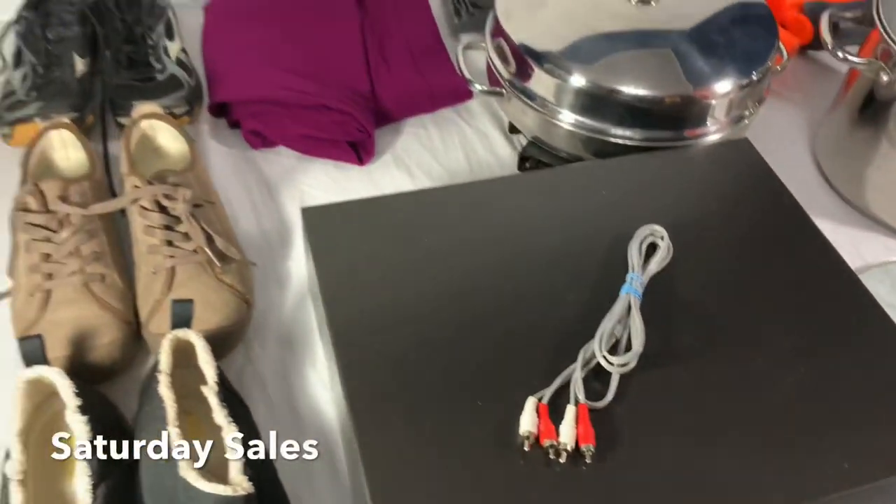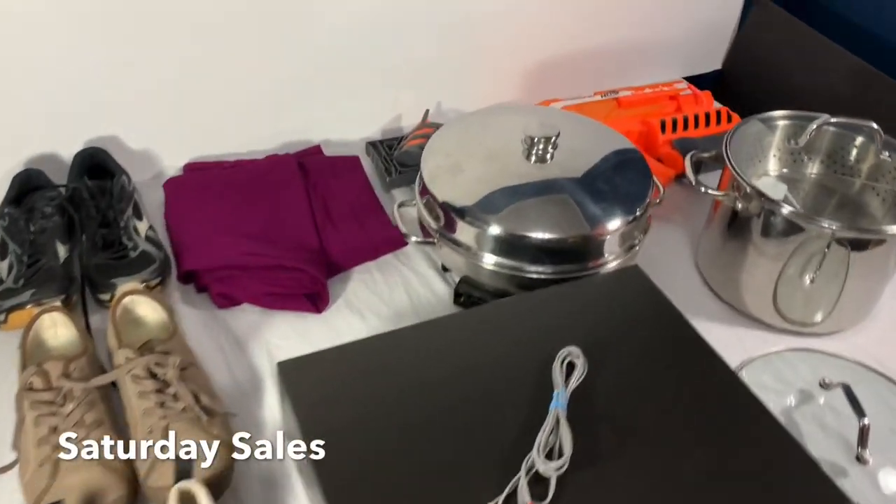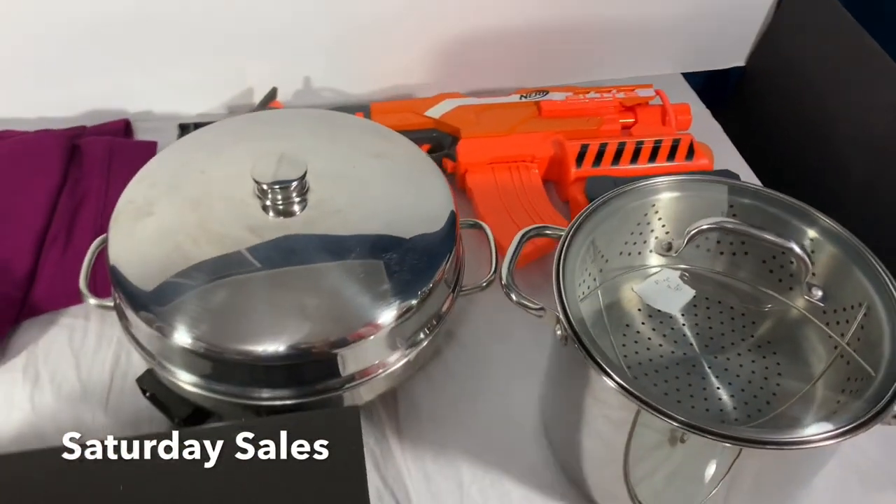So that's what I'll be doing now, and then later in this video we'll show you what sold today. Here are all of the Saturday sales from yesterday. We're going to go through them, show you what sold, and get these packaged up.